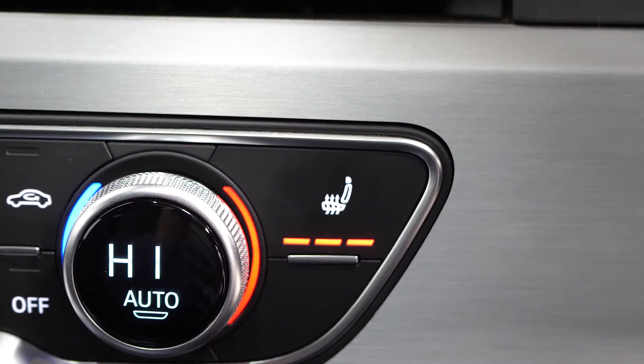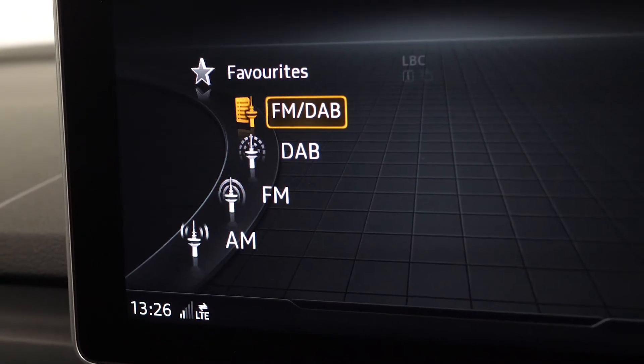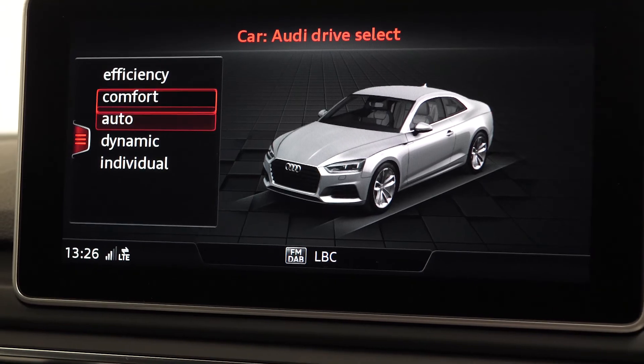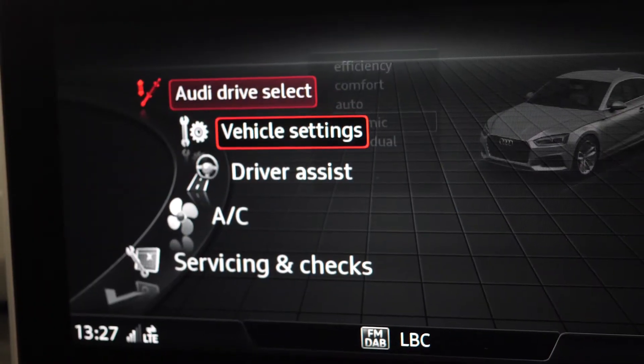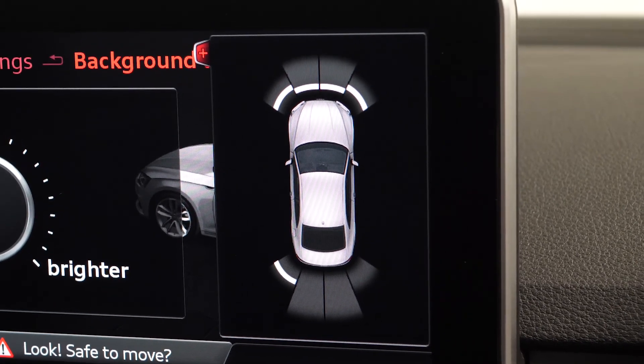You've then got your centre screen area with access to some of your infotainment and in-car features such as DAB radio, your dynamic driving modes, some of your different driver aids, and then you can also see the display for the front and rear parking sensors which is a standard inclusion.